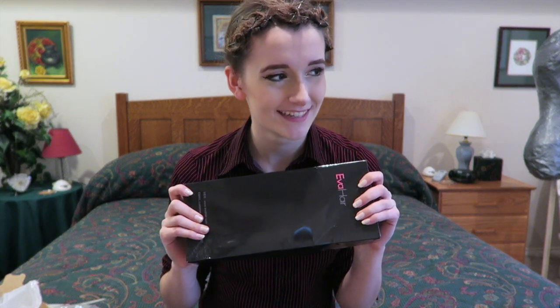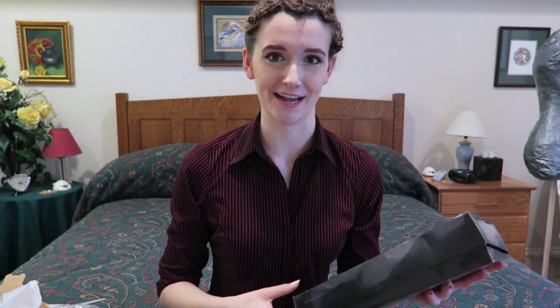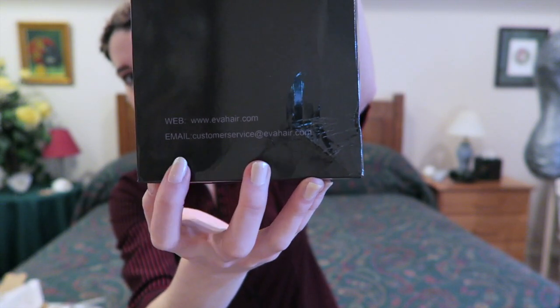Links to Eva Hair's social media will be down in the description box below if at any point you want to go check out their stuff, which I highly recommend. Eva Hair sent me their wig in this cute little box — it looks like a shoe box, honestly. The black long box reminds me of my dancer days buying dance shoes. It has Eva Hair's logo on the top, and links to their website and email address on the bottom.